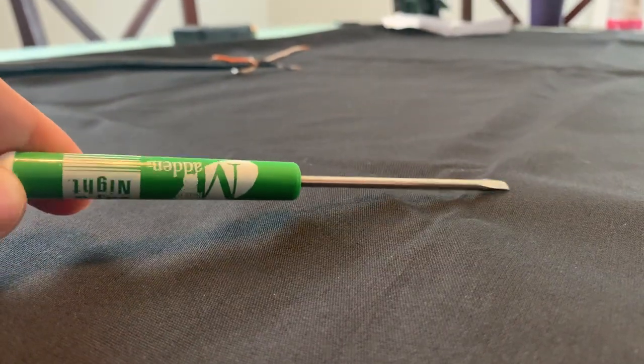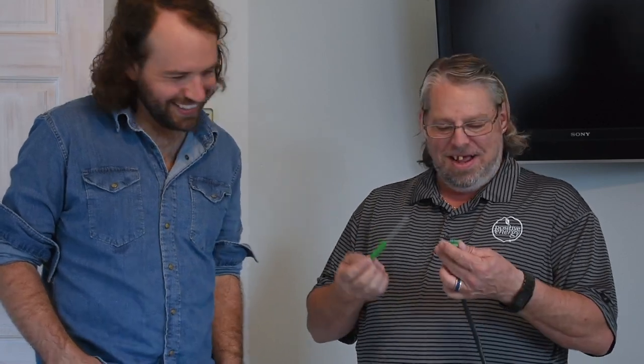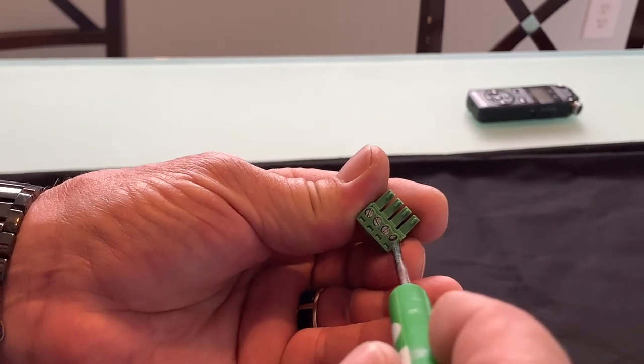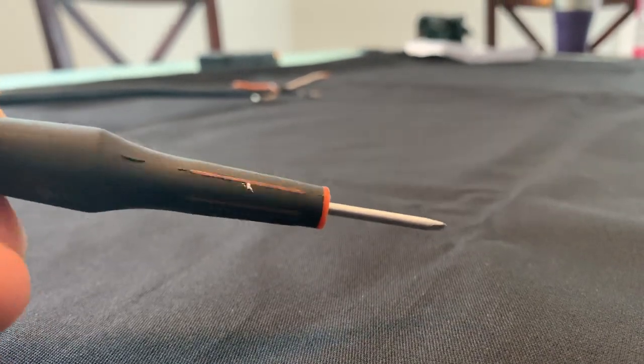In our travels and our installation, first off, these screwdrivers that most technicians and installers have — because they're usually promotionally free at the supply house — are too big for this. You can force it in there and shave the plastic off as you operate the screws, but it will damage the connector. So it's imperative to have the right tool, such as a jeweler's, precision, or eyeglass-type screwdriver. You want the largest flat screwdriver that will fit without damaging the plastic.